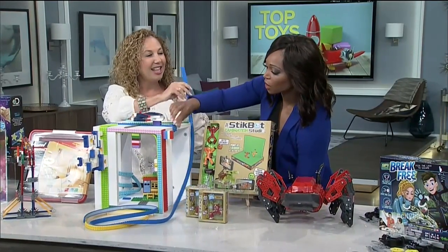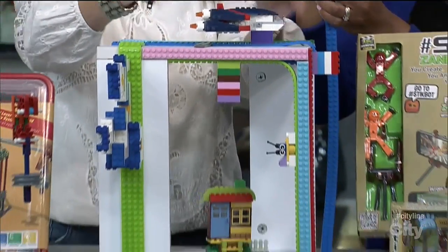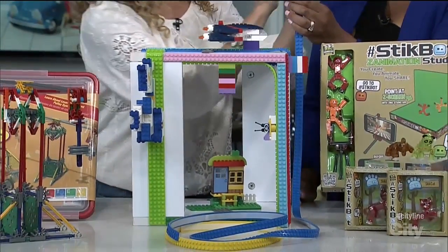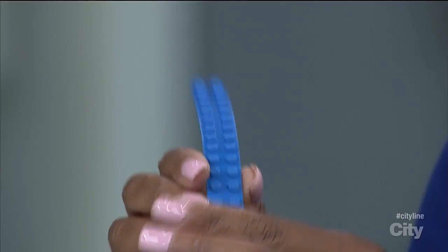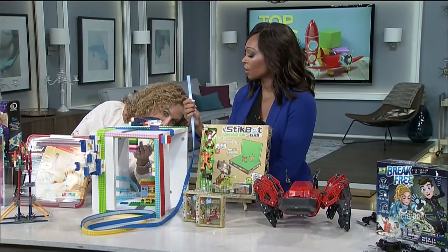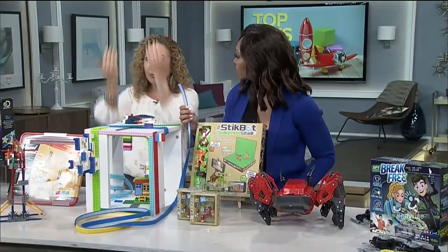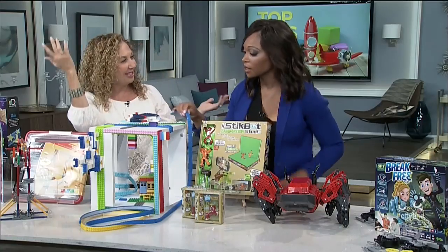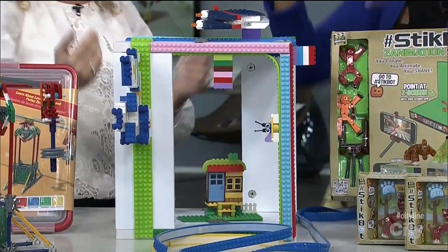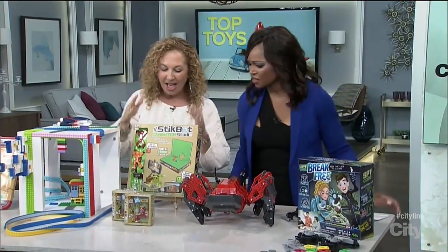These look like Lego pieces, but this is called Niki Tape. You take your Lego pieces or any other Lego-like bricks and put this reusable, removable tape on the wall, under a desk, or under a shelf. Kids can now build down — we're usually building up and out, but now we can build down, sideways, or around a curve. You can actually brick a house!